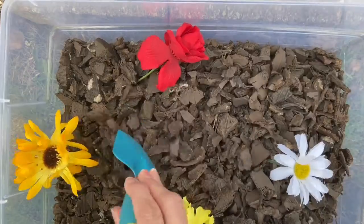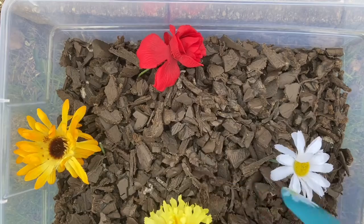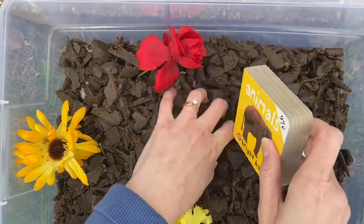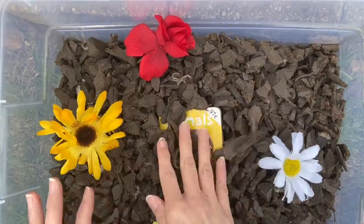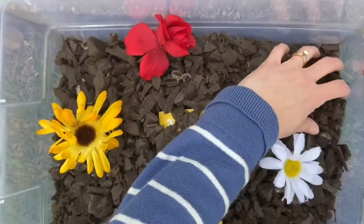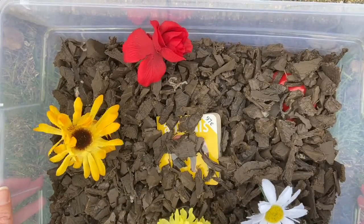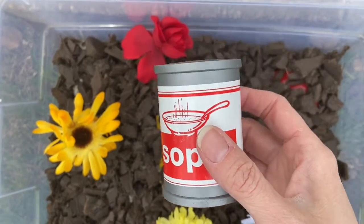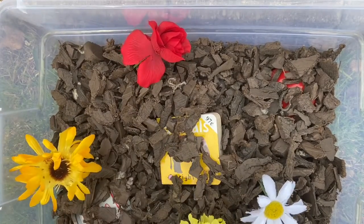I think we found all the things hiding in our garden. Let's put them back in. I'm gonna put the book in. The book is hiding. Here's the fish. I'm gonna put the fish in. The fish is hiding. This is a can. I'm gonna put the can in. The can is hiding.